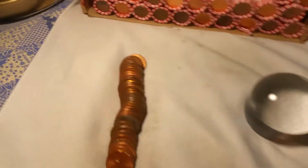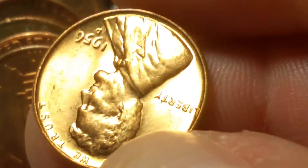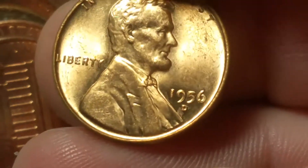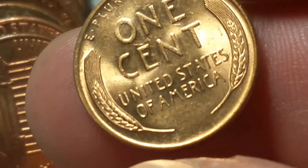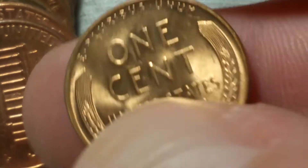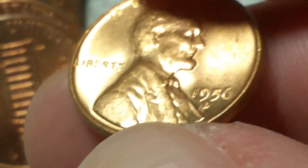We're on roll 18 and we got another find, and it's a beauty. That is a 1956 Denver wheat cent. Man, that thing is beautiful. Awesome. Third wheat cent in the box and it's a blazer. Let me finish up this roll.